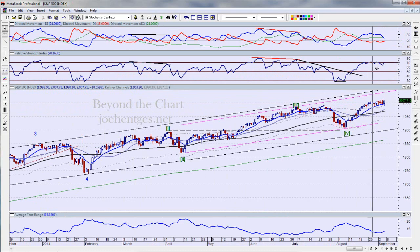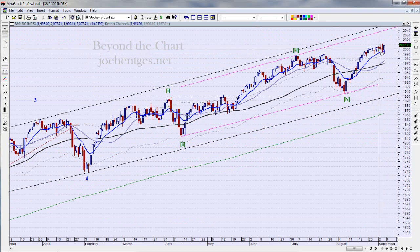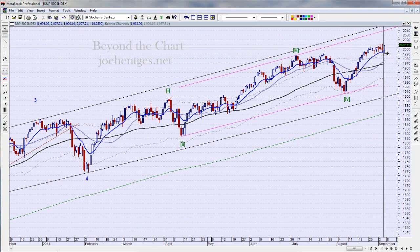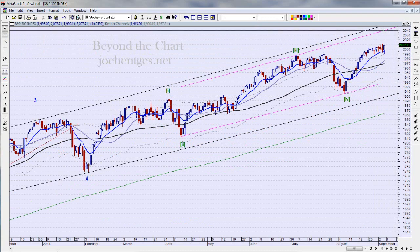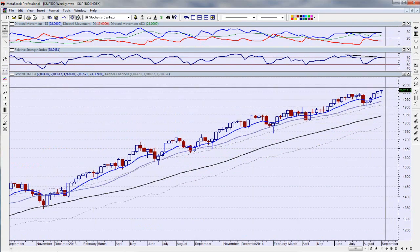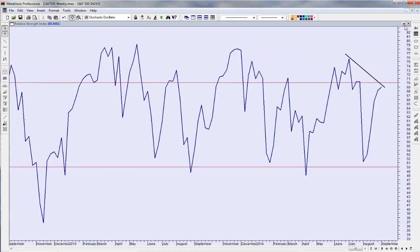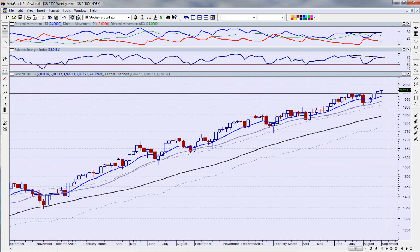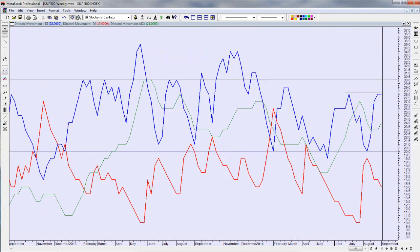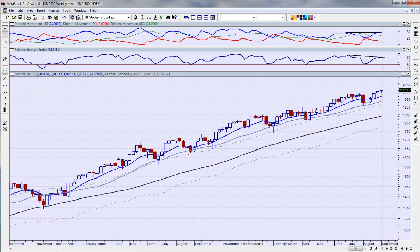Looking at the SPX, it closed on the high just like the Dow. It looks like another all-time high close. On the weekly chart we're getting a little more divergence — the RSI has not pushed to a new high like the index has, and DI+ is reading 28, same as the prior reading. There's a little doji bar here too.